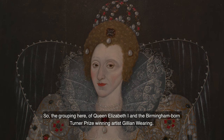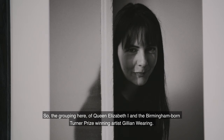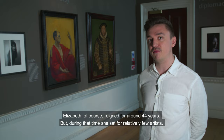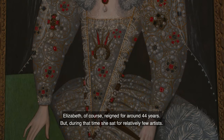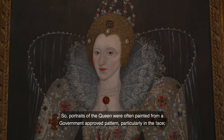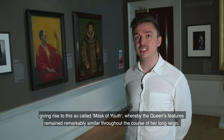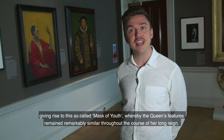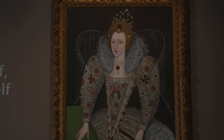Another key theme we're exploring through the exhibition is the notion of the public versus the private persona. The grouping here of Queen Elizabeth the First and Birmingham-born Turner Prize-winning artist Gillian Wearing is a good example. Elizabeth reigned for around 44 years, but during that time she sat for relatively few artists — portraits of the queen were often painted from a government-approved pattern, particularly in the face, giving rise to the so-called 'mask of youth,' whereby the queen's features remained remarkably similar throughout her long reign, appearing ageless and otherworldly — very much a constructed public image.